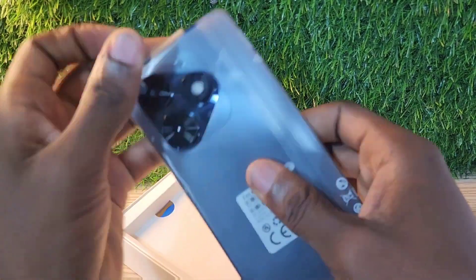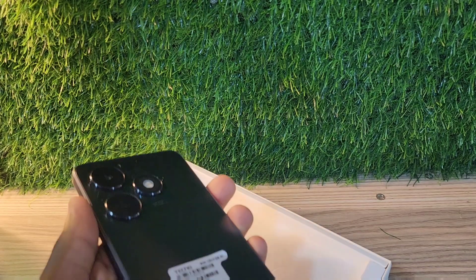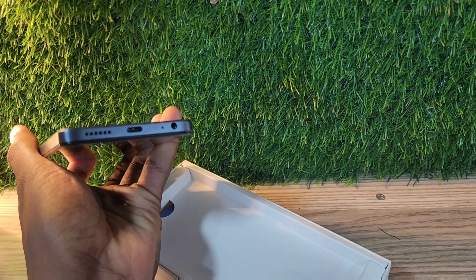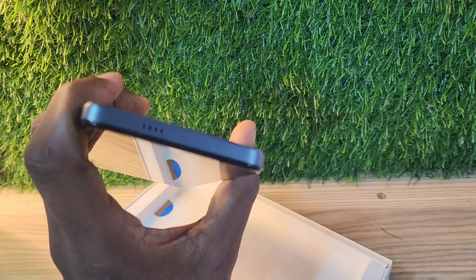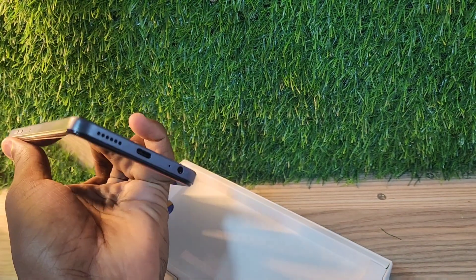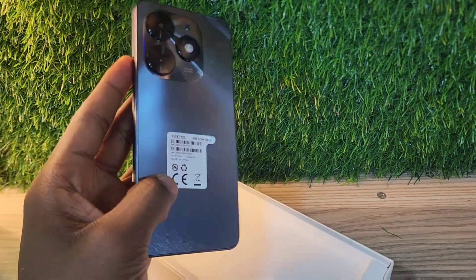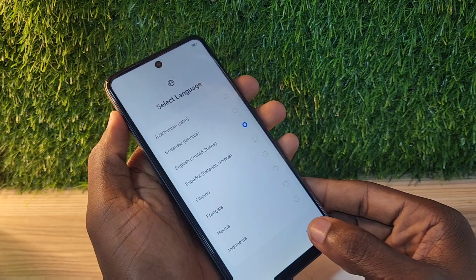Hello guys, welcome back to my channel. Today I'm going to be talking about the Tecno Spark Go 2024, and this is the phone you didn't expect to come out this early. The Tecno Spark Go 2024 is the same as the Tecno Spark 20 and the Tecno Pop 8. Surprisingly, I got this phone in a Tecno Pop 8 box — being honest, this phone is the exact copy of a Tecno Pop 8.